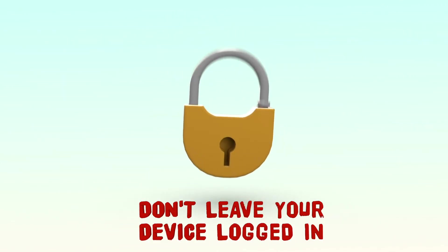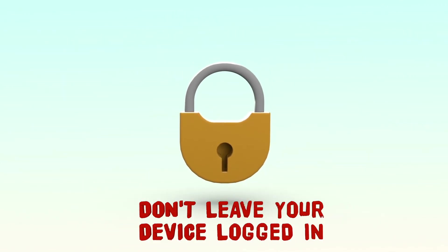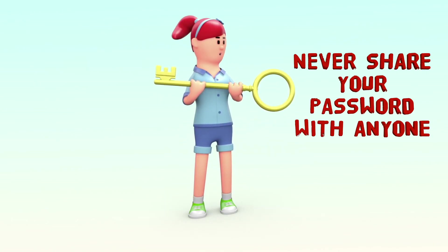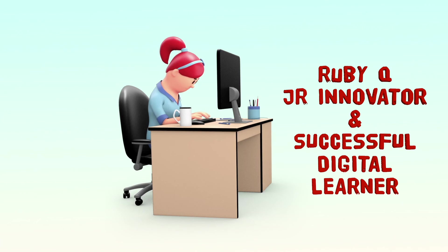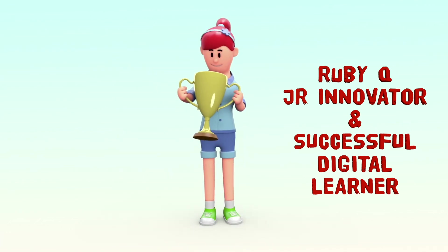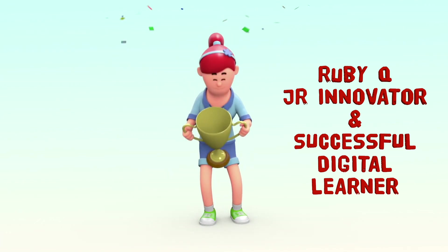Safety and security are very important. Don't leave your device logged in and unattended, and never share your password with anyone else. Following these 10 easy steps will help keep your FWCS technology ready and prepared for everything you need to be a successful digital learner.